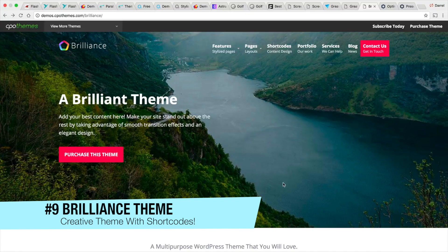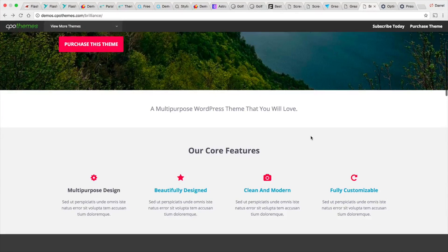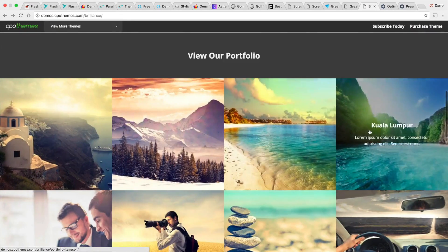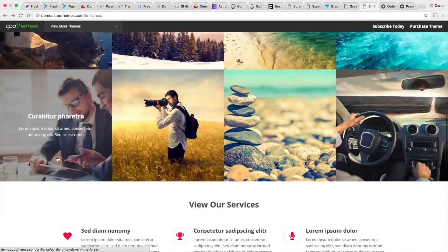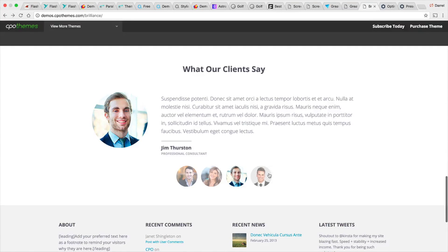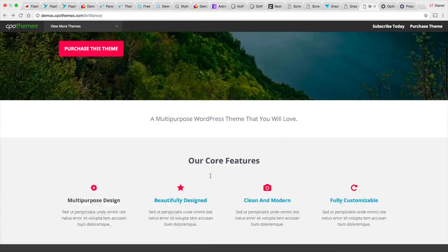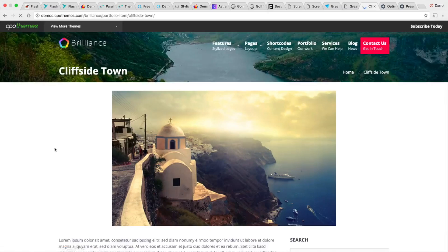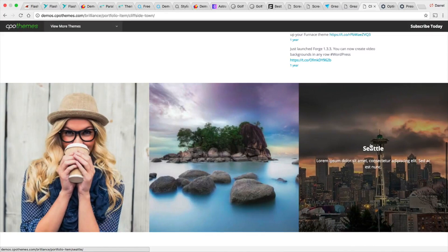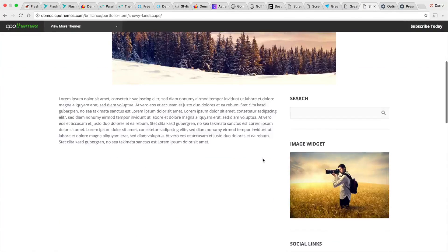Next up is the Brilliance theme. If you're looking for just a standard WordPress website, the Brilliance theme is probably one of your best options. This theme is very different from all the past themes we've seen, because this is the only theme that is built with shortcodes. Shortcodes are a very simple alternative to a page builder. This theme is also compatible with WooCommerce and comes with demo content, so you can import demo content with a plugin and get a fully functional website in a matter of seconds.